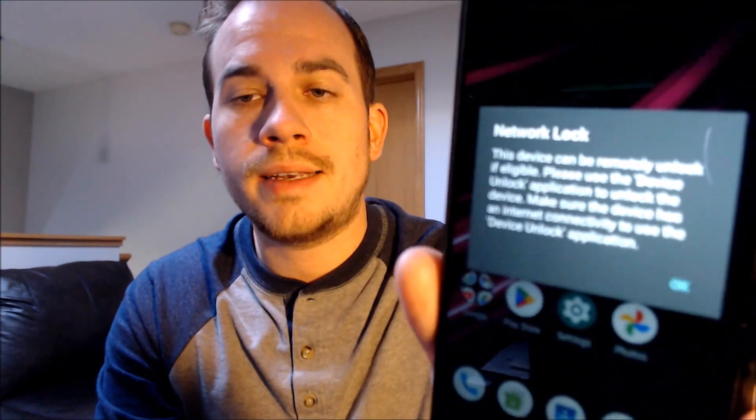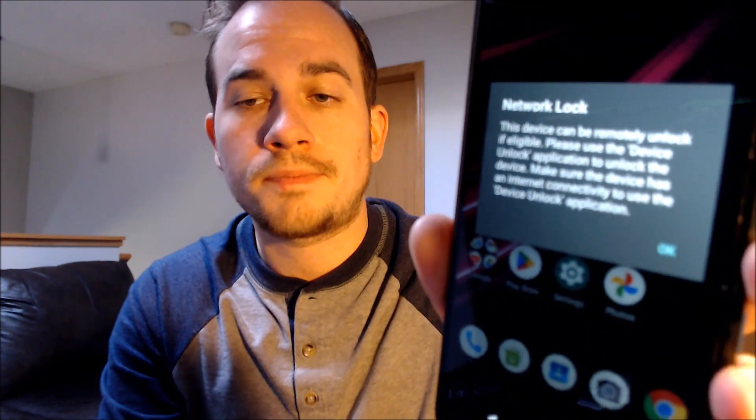Here with us today, we happen to have a T-Mobile Revel V Plus 5G, and this is a device that has not yet been SIM unlocked because when we have a different carrier SIM card inserted here, the device gives us a pop-up message here on the screen telling us that it is network locked.